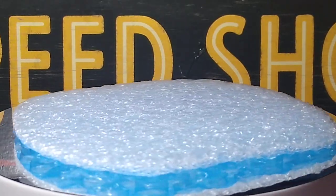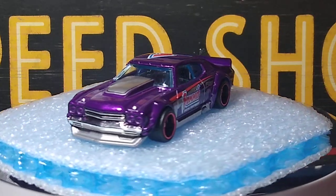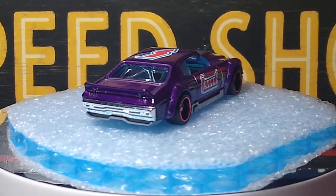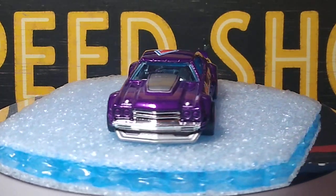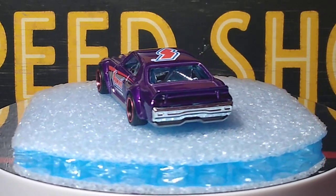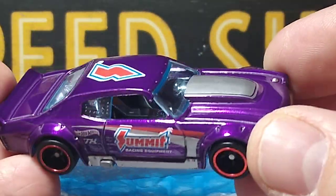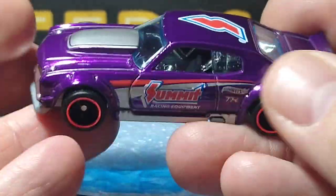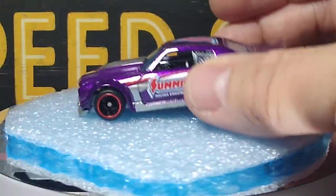Next up we have the 70 Chevelle SS Super Treasure Hunt. There's the TH right there — my favorite Hot Wheels casting. This is a beautiful super treasure hunt and I actually got this one by accident. I ordered the regular car off a website and they sent me the super — it was like five bucks. I got real lucky on that.